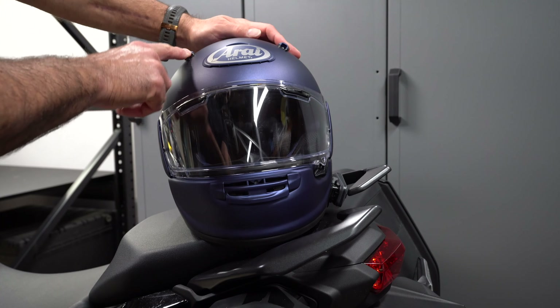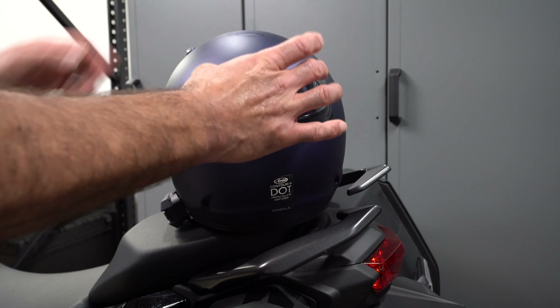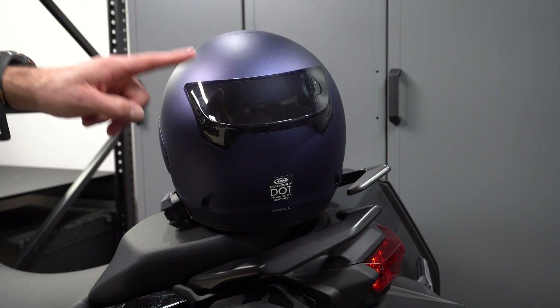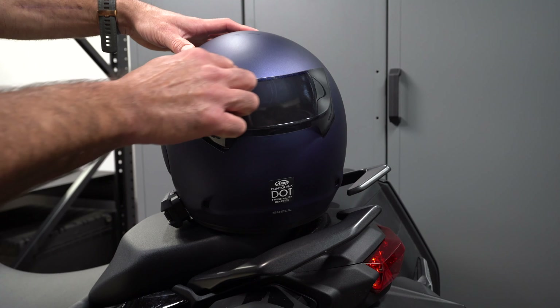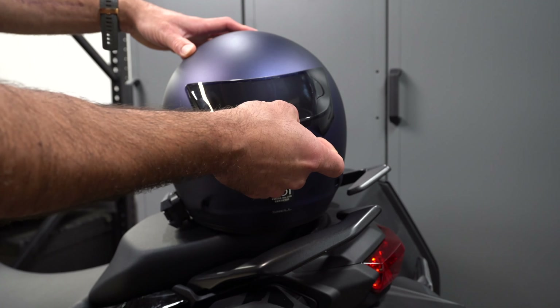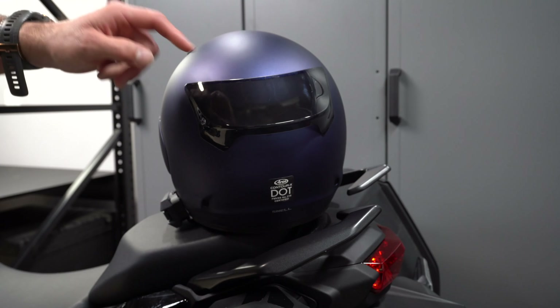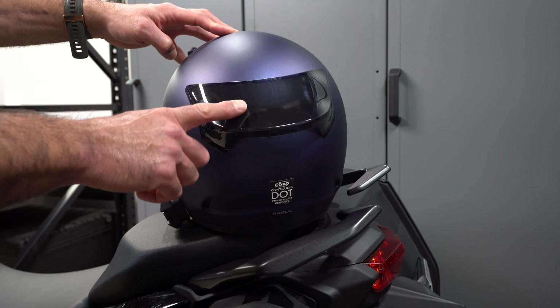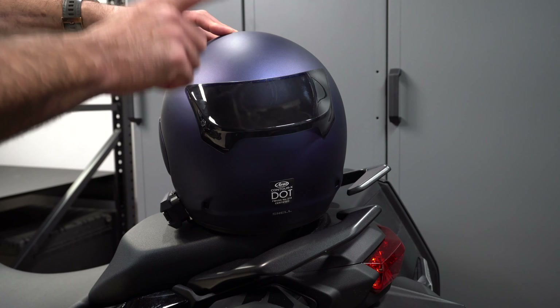We have a three-way adjustable chin vent, a really nifty vent integrated into the Arai helmet logo — how cool is that — and three-way adjustable top vents. All of these vents are very easy to use with gloves. Looking at the back of the helmet, we have two fixed always-open exhaust air ports and a three-way exhaust switch underneath the diffuser. This diffuser not only looks cool but is designed to reduce turbulent air at speed. It's fixed using adhesive tape, so you have to be careful with it — you don't want to grab it with your hand.